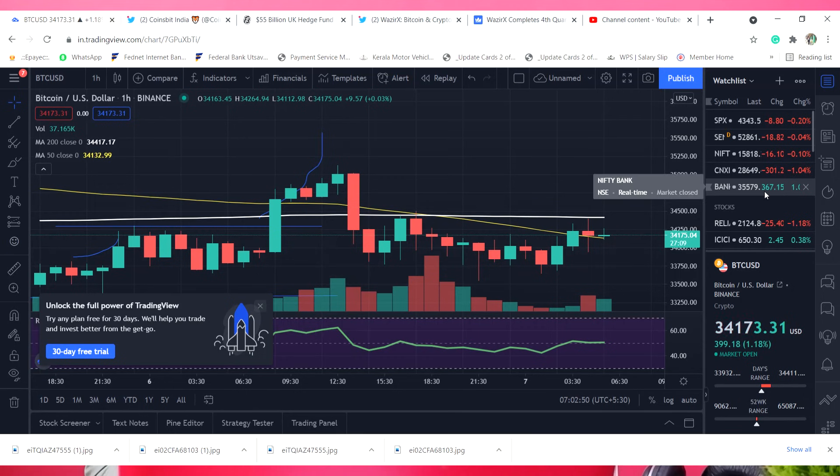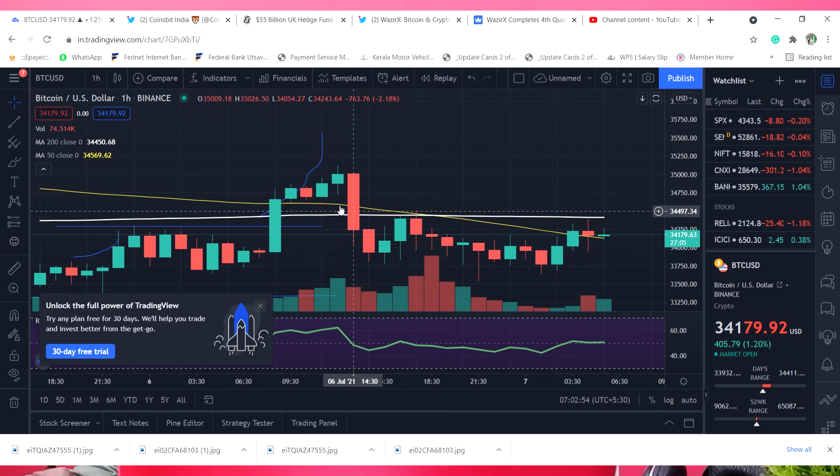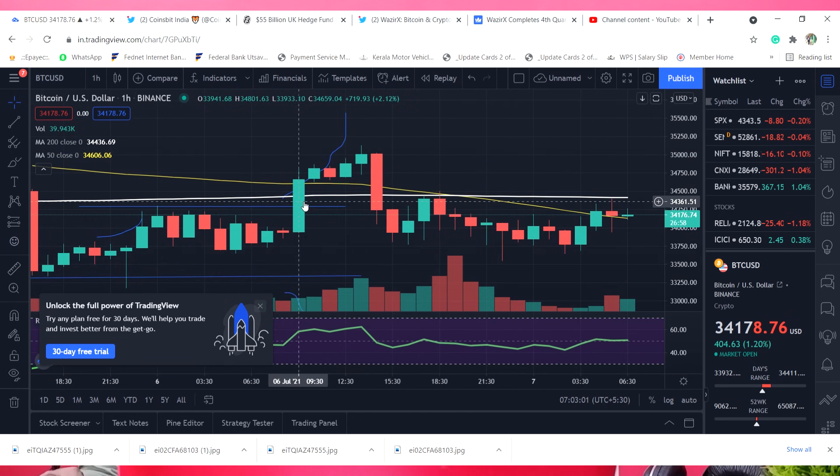This is the BTC chart. The USDT is the current price. The one hour chart is the one hour chart. We have to go to the resistance and break the model. We have to go to the top.